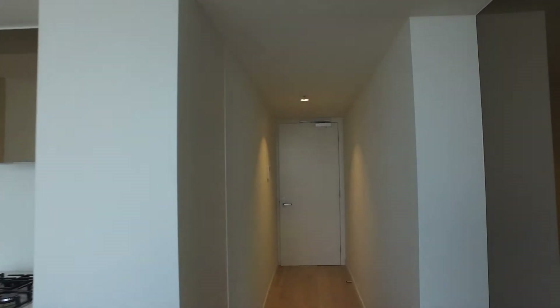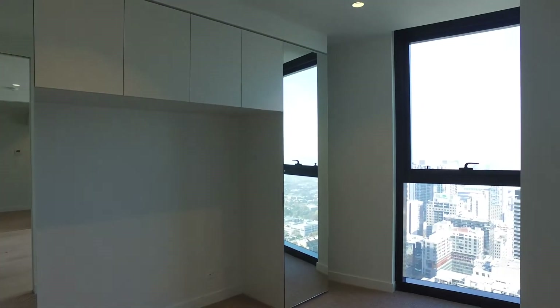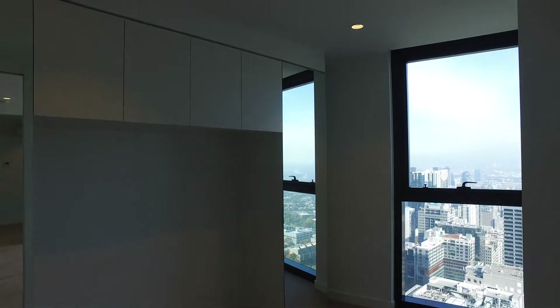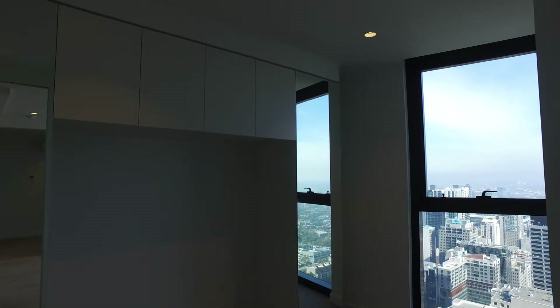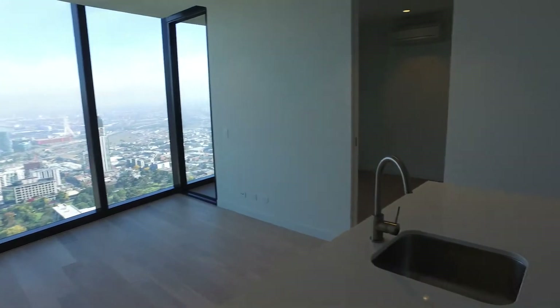We've got the entry to the property down here. We then pan around and on the left hand side of the hallway we have the second bedroom. You'll see you've got integrated cabinetry in here, mirrors on left and right — a great amount of cabinet and storage space and a fantastic amount of natural light.